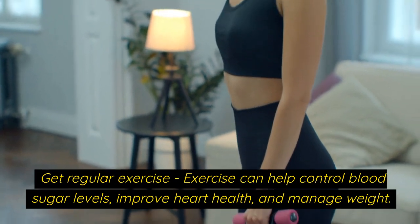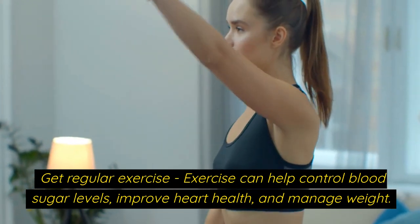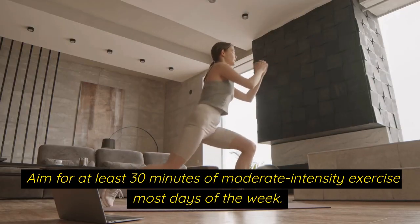Get regular exercise. Exercise can help control blood sugar levels, improve heart health, and manage weight. Aim for at least 30 minutes of moderate-intensity exercise most days of the week.